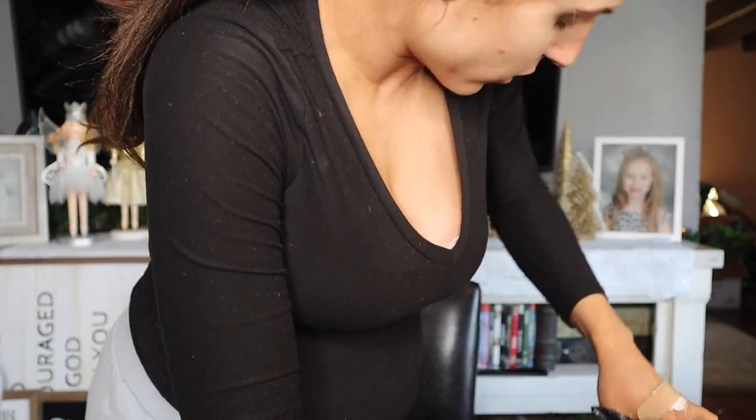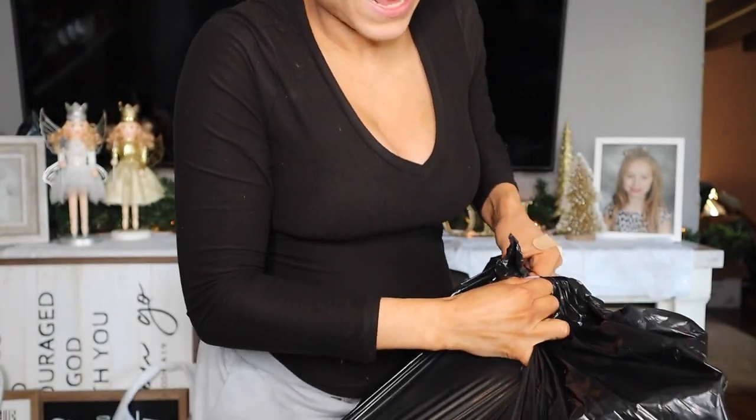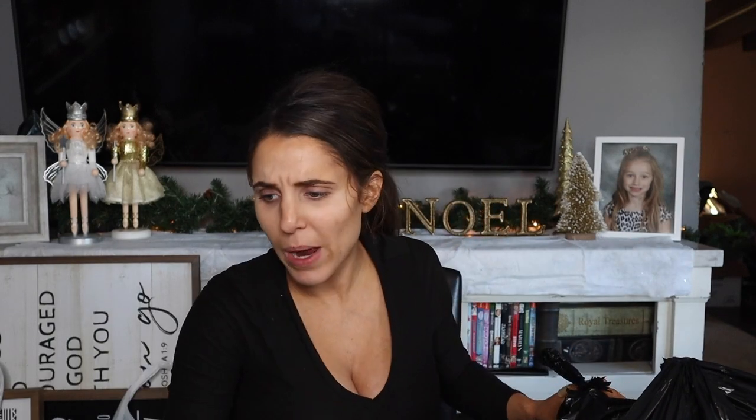Okay, we have another giant trash bag and I think after that we just pretty much have some decor to show. I think this trash bag is mostly the bigger items that we received, so let me cut them open real quick. I know there's a bouncer somewhere and I have a feeling it's in this bag just because of how heavy it is.